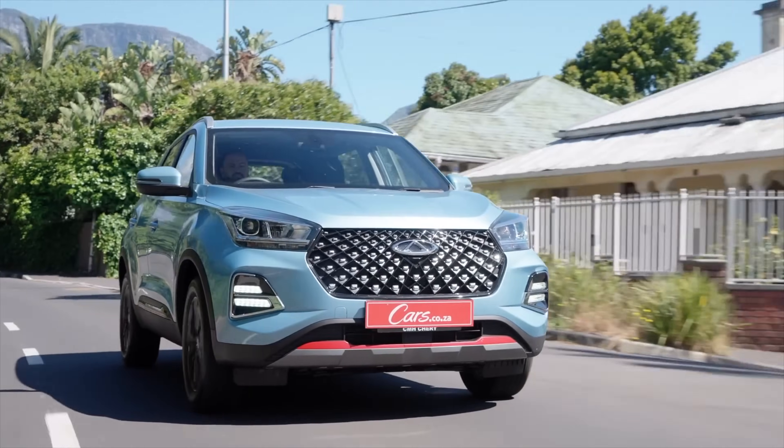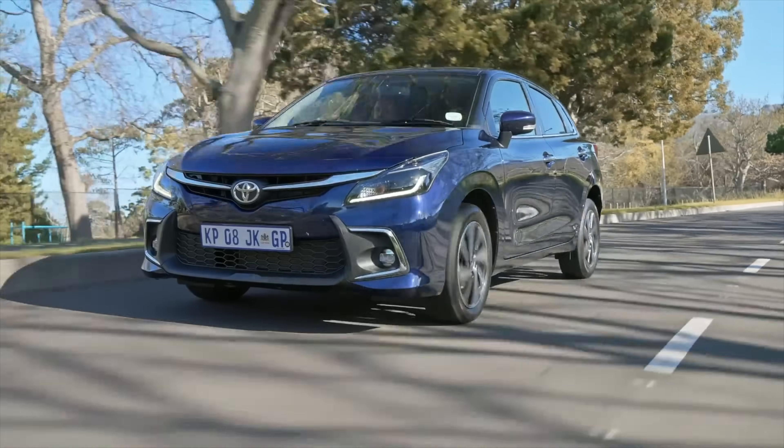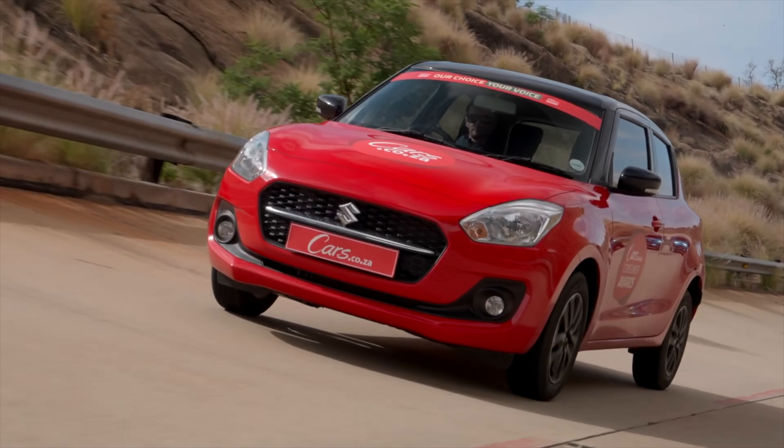In 6th place, Chery Tiggo 4 Pro, 6,102 units. The top 5: Hyundai Grand i10 in 5th, 6,132 units. In 4th place, the Toyota Starlet, 7,584. In 3rd place, first of the podiums, Suzuki Swift, 8,663 cars sold.